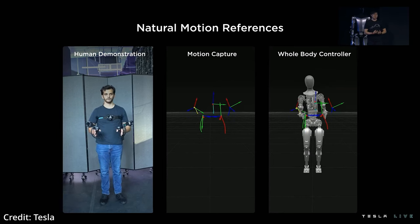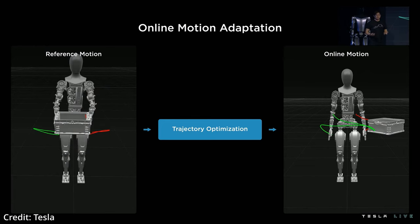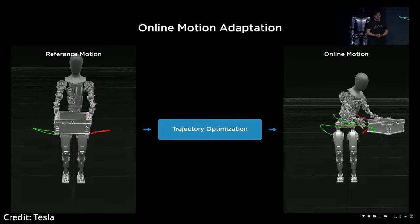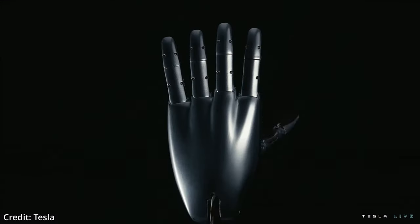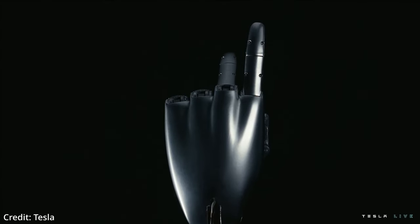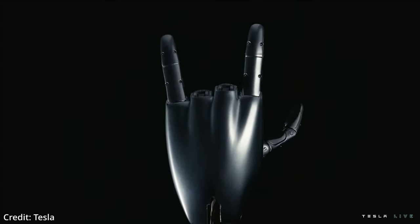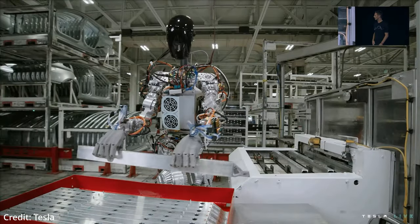In order to generalize variations of motions in the real world depending on object location, they ran the various reference trajectories through a reference trajectory optimization program to solve for where the hands move and how the robot should balance while adapting to a given situation. The Tesla robot's hands are ergonomically designed to grasp objects like a human hand would, in order to easily and efficiently function inside of a factory environment.